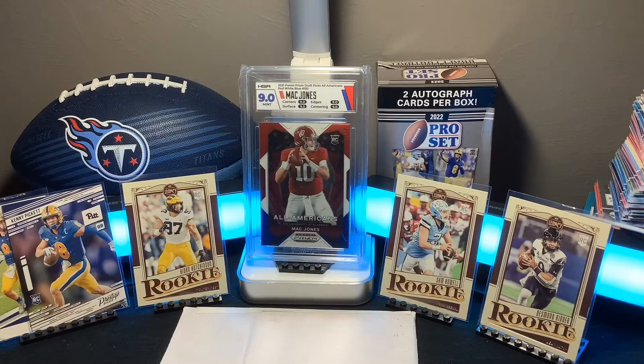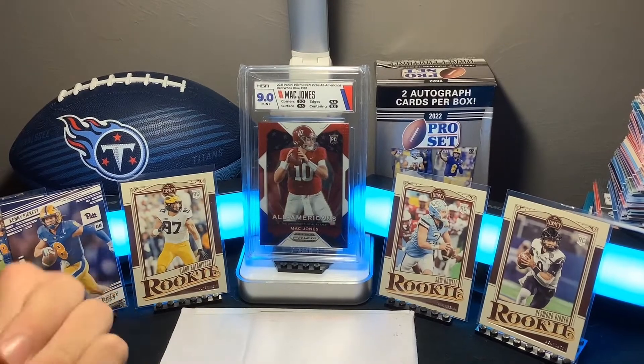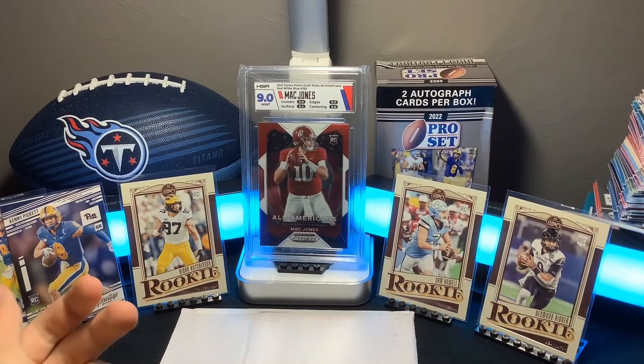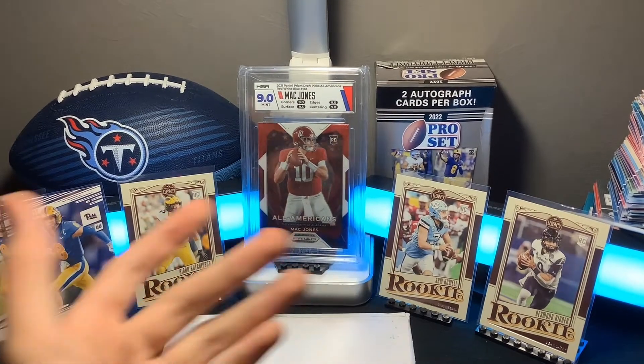What is up guys? This is Sam from KyloCards back with another quick mail day. This is from ClarkCards11. I bought a few things from him on eBay, so I'll link him in the description.